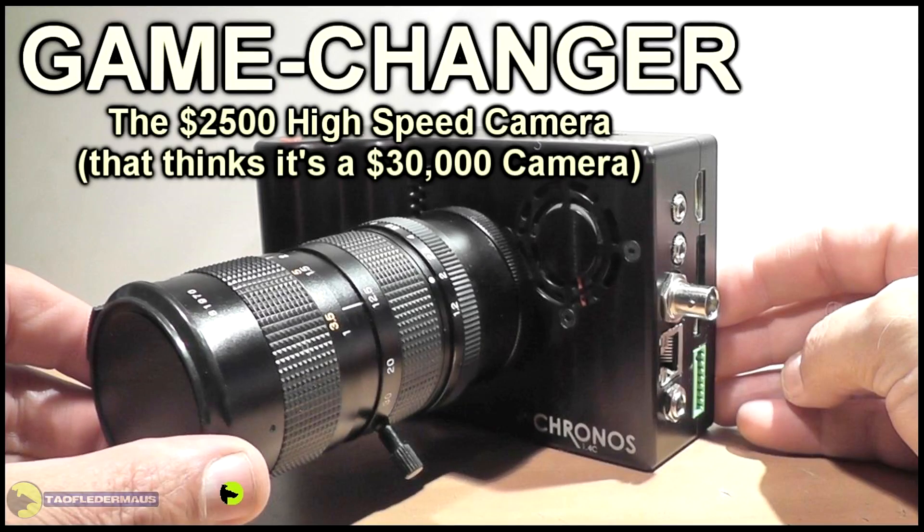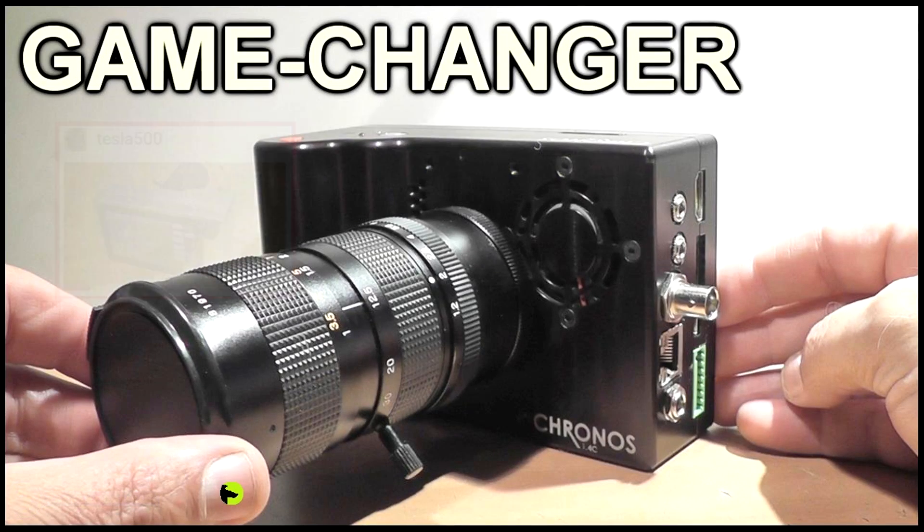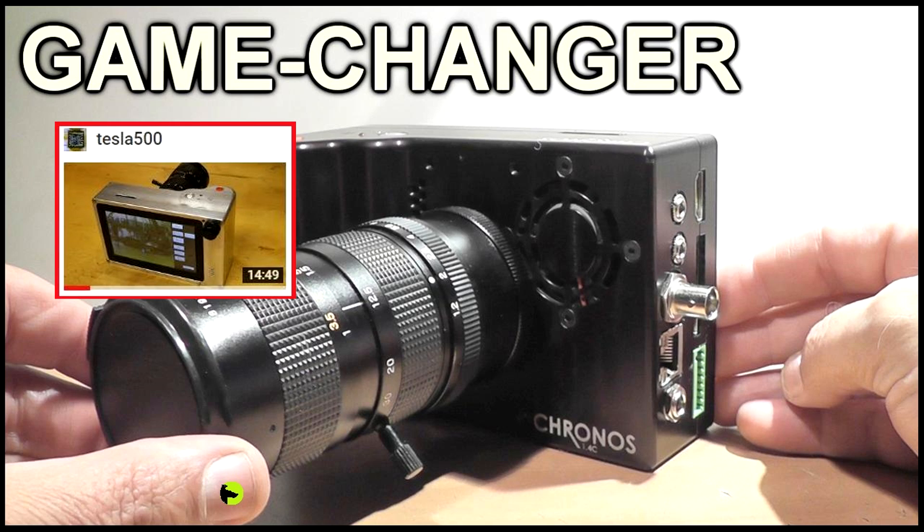There you have it — the Kronos high-speed camera. We're very lucky to be part of sort of a beta test group here. If you want to know more about this camera, check out David's video. He's the guy that made this camera in his garage.